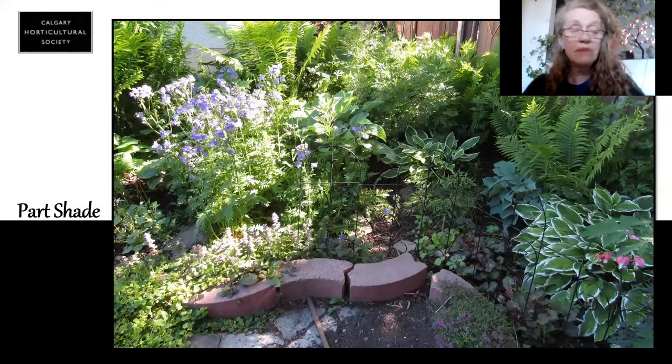If I go into part shade — remember, this is four hours — there are so many plants that love this kind of condition. This is actually my back garden. I have quite a bit of shade area, and I've got hostas, and I've got ferns, and I've got ajuga, and I've got Jacob's Ladder, I've got Solomon's Seal. The list really goes on. There's so many things that really do love to grow in part shade.